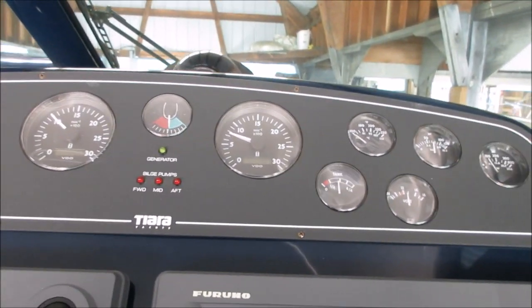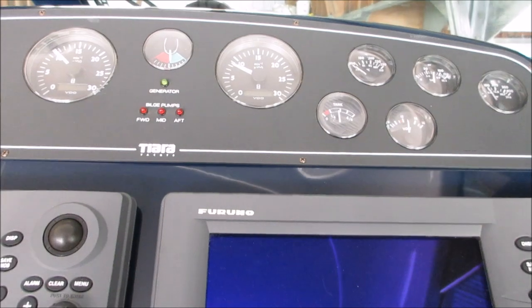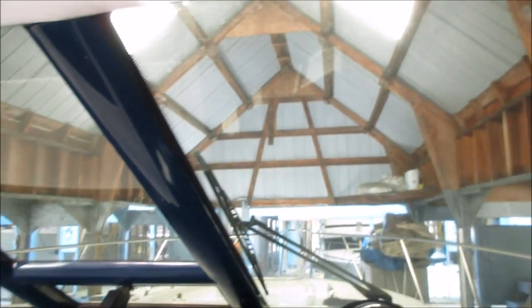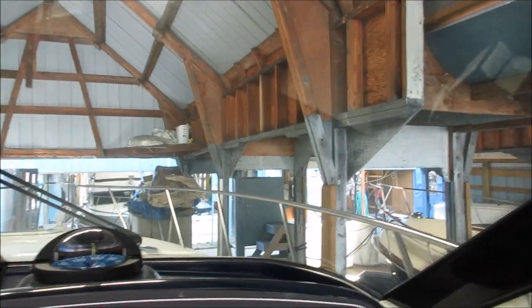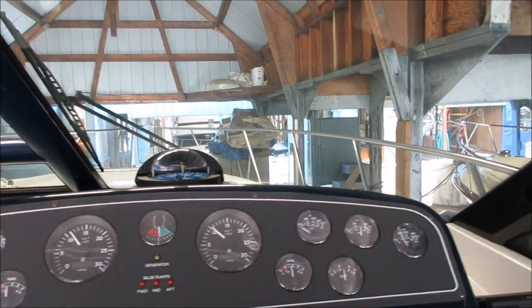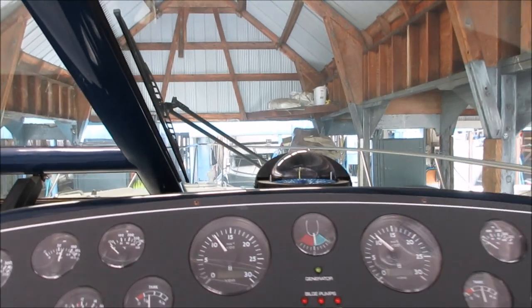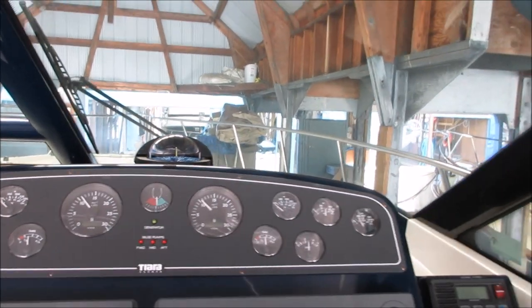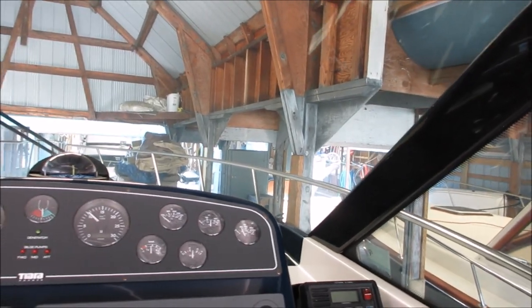Dead cold start on a 36 Tierra with a pair of diesel engines. We're going to take it out for a sea trial and do a walkthrough video inside the boathouse — we'll do the rest of our photos outside. Thanks for watching our start-up video on our 36 Tierra Sovereign with 743 hours. Phillip from Pacific Coast Yacht Sales, thanks again for watching.